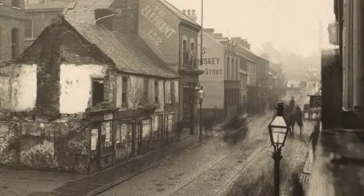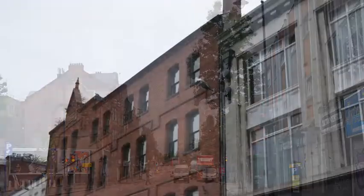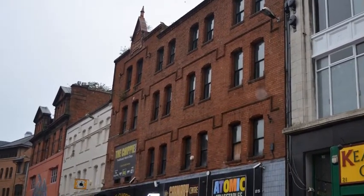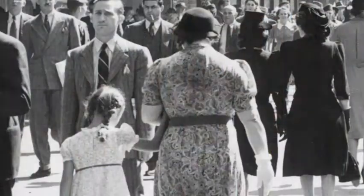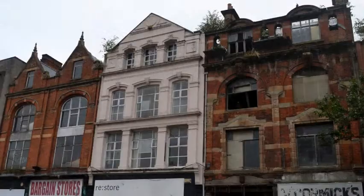North Street has continually changed, keeping pace with the changing commercial conditions of the city. The lower end of the street contains a mixture of 19th and 20th century buildings in a range of styles and materials. Once a vibrant shopping thoroughfare, it has been badly affected by the troubles and has lost some of its historic buildings but not its character.